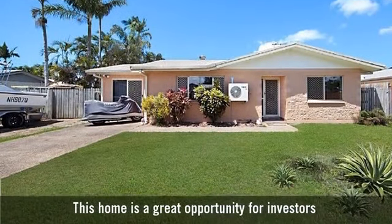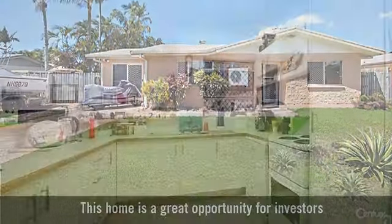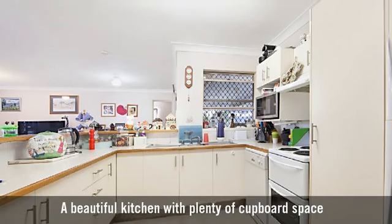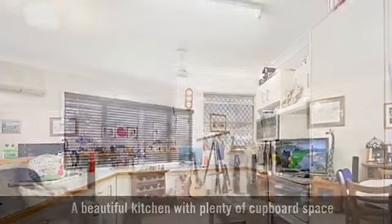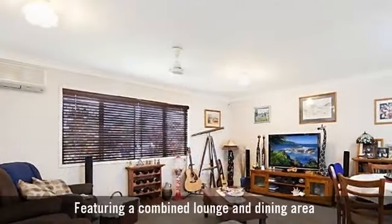This home is a great opportunity for investors, with a beautiful kitchen featuring plenty of cupboard space, and a combined lounge and dining area.